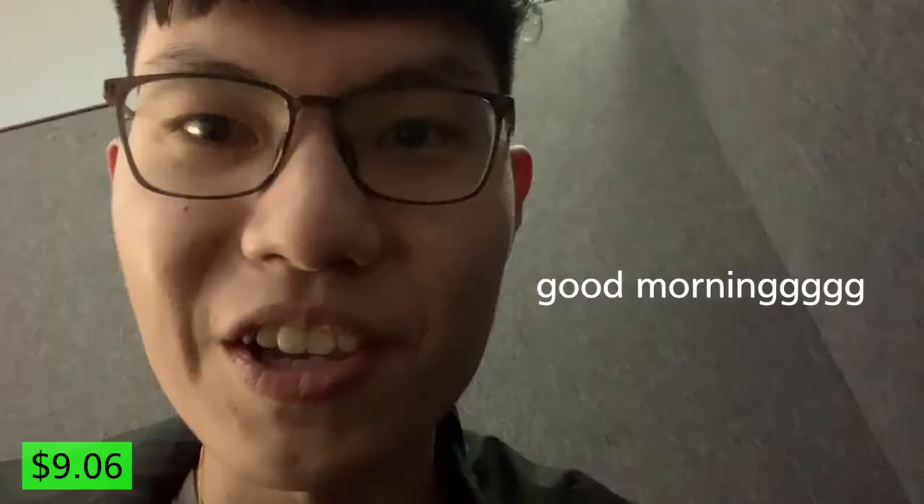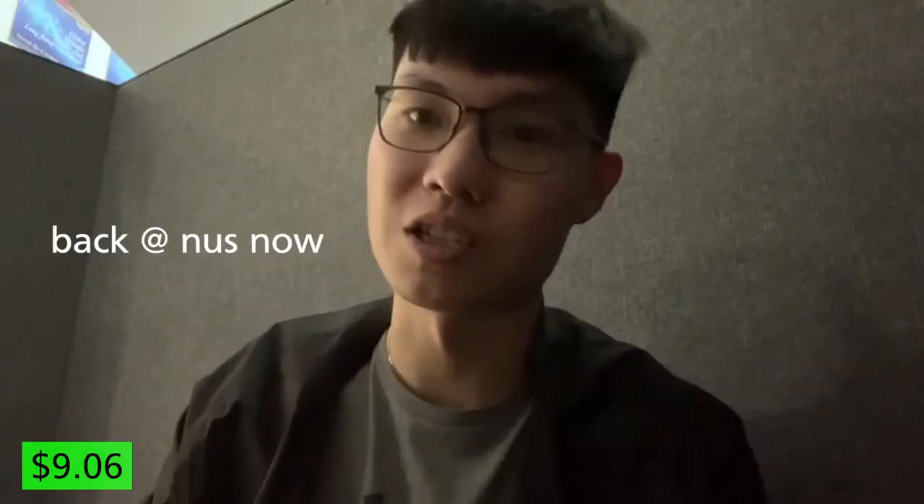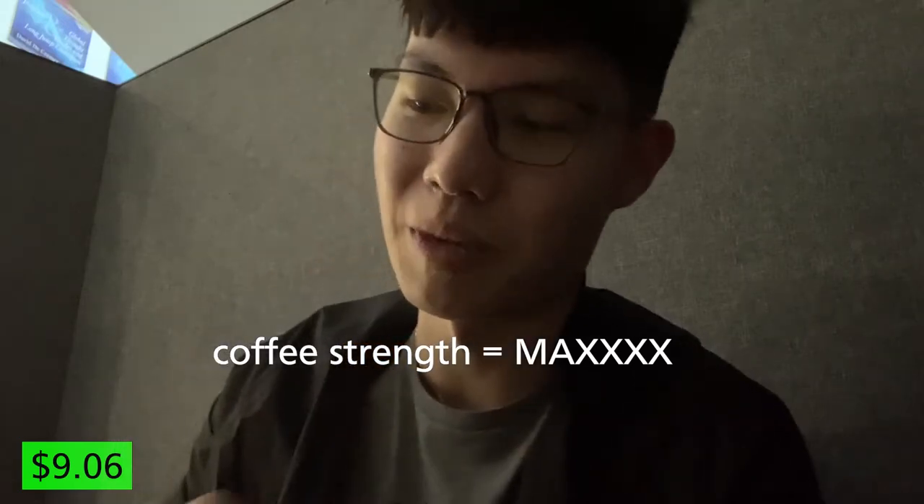Good morning! Back in campus right now. I just got the coffee from Coffee Bot — it cost me around two dollars for a normal latte. On the indication level, they mentioned that the coffee strength is maximum, but it just doesn't really feel that strong at all. It feels pretty mild in fact. Personally, I don't think that this is actually that worth it.